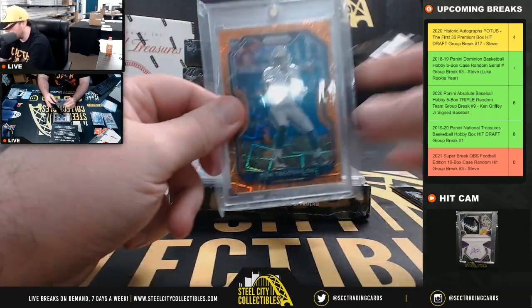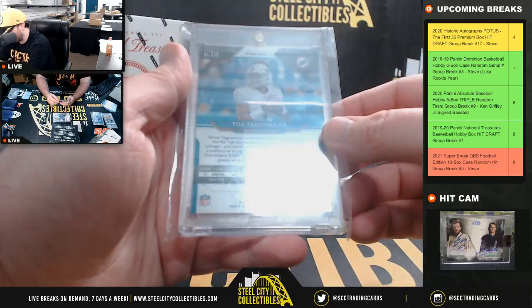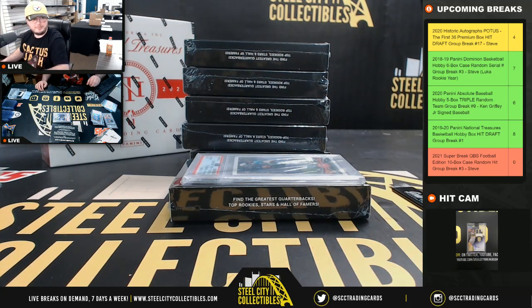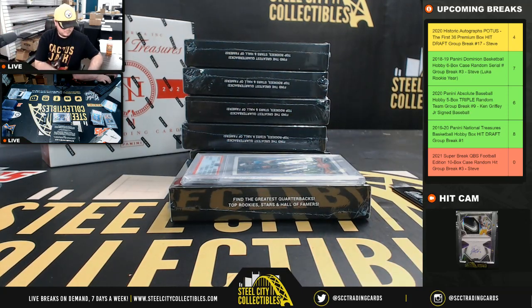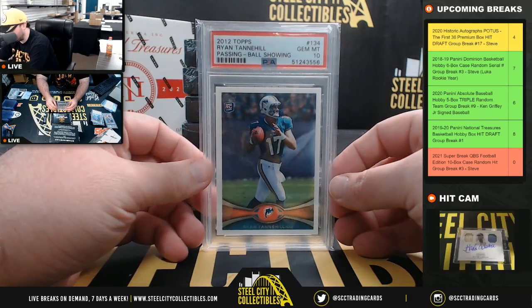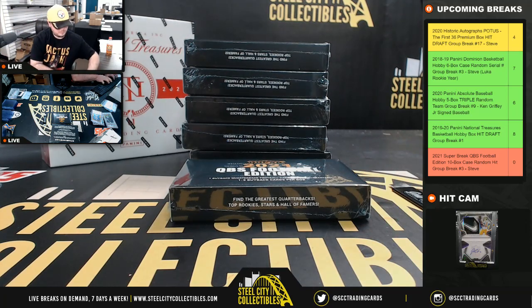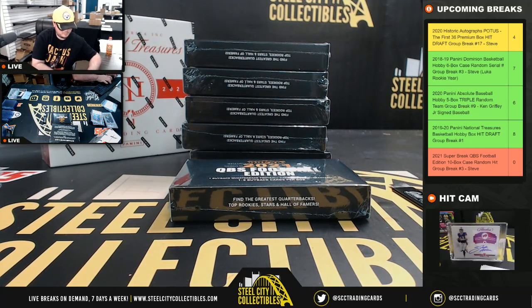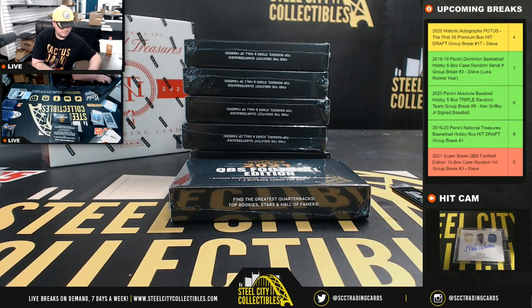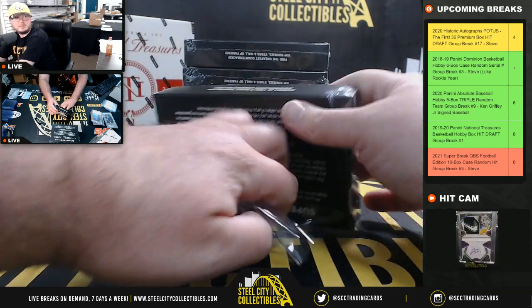Nice card right here: Prism Tua Tagovailoa — I think that's orange velocity. And we have a 2012 Topps Ryan Tannehill PSA 10.